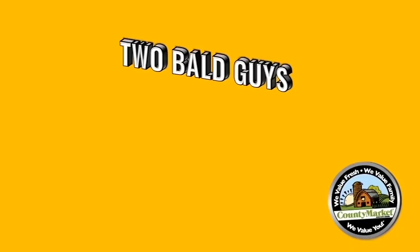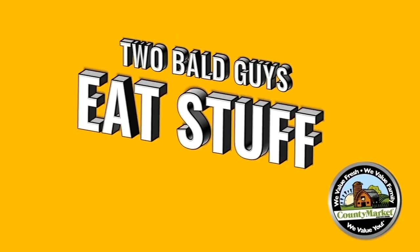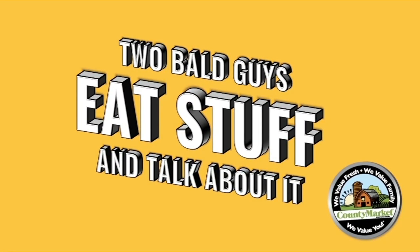The old saying goes you can't have your cake and eat it too. But can you have your cupcake and drink it too? Bailey's says yes. Two bald guys eat stuff and talk about it.